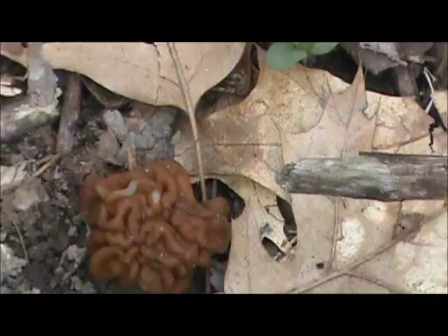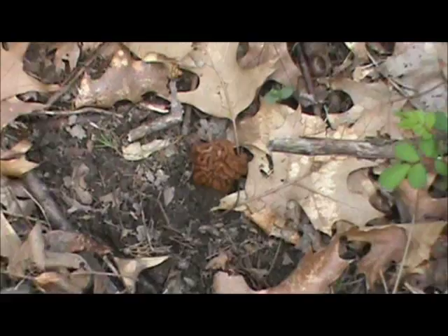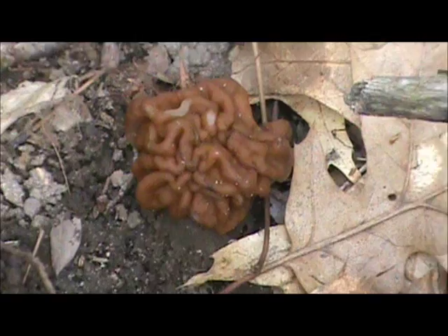Once again, we found another one of these brainy looking lobed false morels here. Forget what this one's called — I think it's Corphi. It's one of those reds that's really not edible.